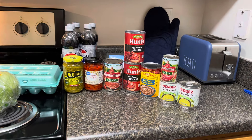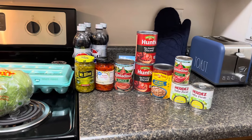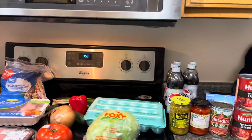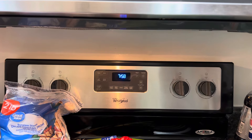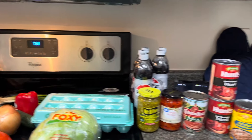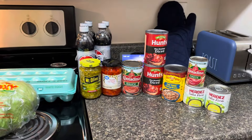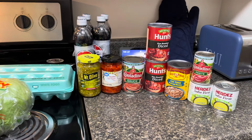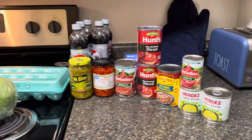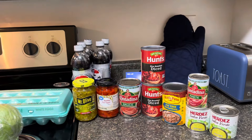Hi everybody. I just wanted to do a quick grocery haul. As you can see, it is like 7:58 in the evening. I just got home and I got a few groceries. Some of these things I'll be using in the recipe that I'm going to be doing over the weekend. So here we go.